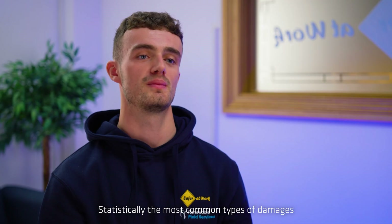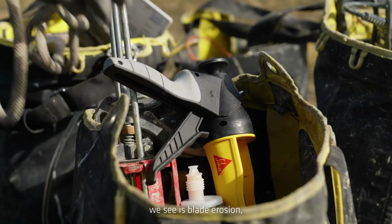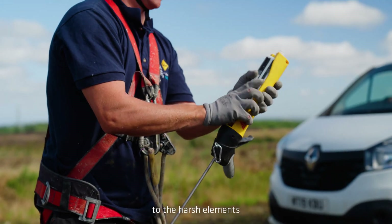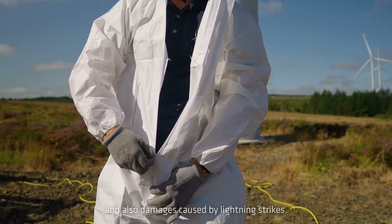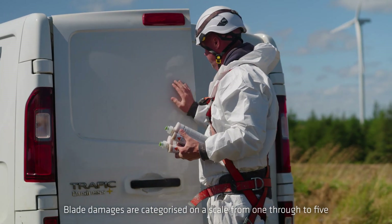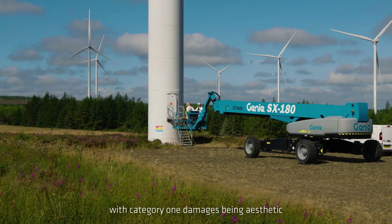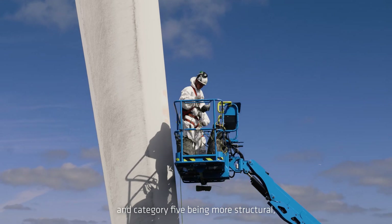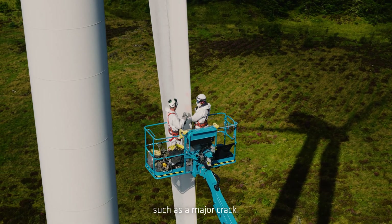Statistically the most common types of damages we see is blade erosion, specifically on the leading edge caused by continuous exposure to the harsh elements, and also damages caused by lightning strikes. Blade damages are categorised on a scale from one through to five, with category one damages being aesthetic such as a blemish on the blade, and category five being more structural such as a major crack.